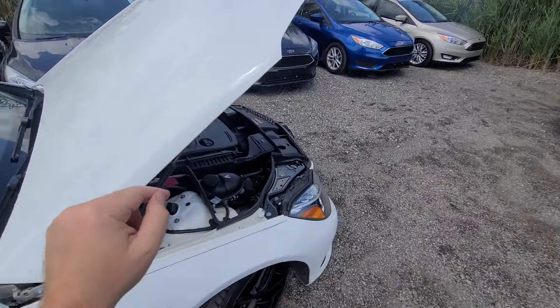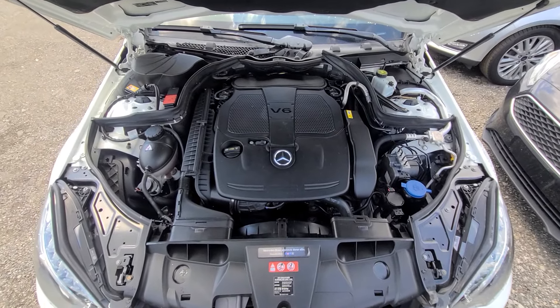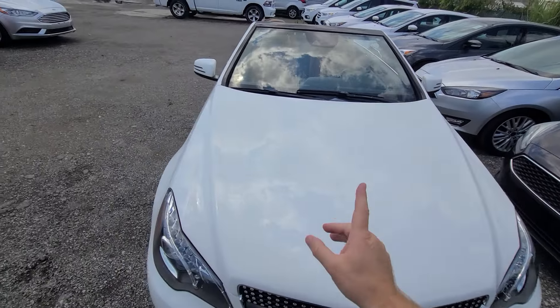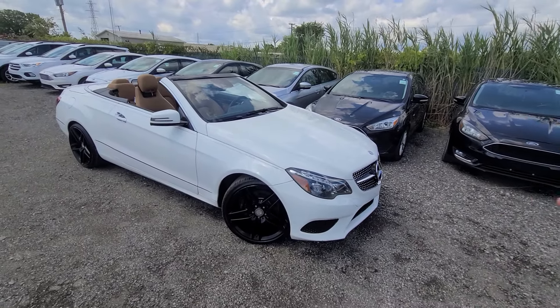It has Mobil 1 synthetic motor oil. In addition, it comes with a one-year, 18,000-mile engine and transmission warranty, which is nationwide. This vehicle is a clean title — this is not rebuilt or salvage. It is a clean title vehicle despite the fact that the insurance company paid it off to its previous owner.